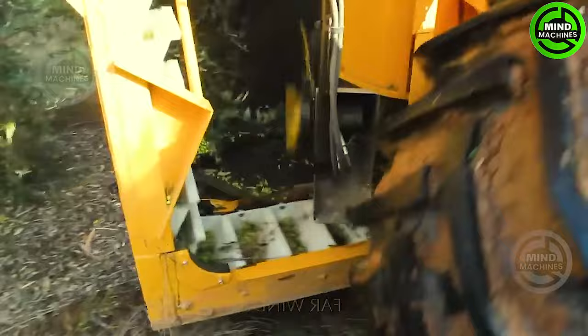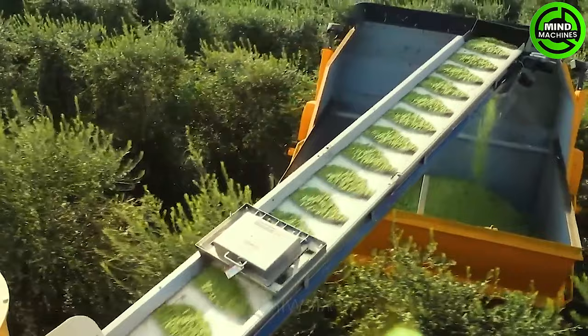The Oxbow 6420 Super High Density is a specialized machine for harvesting olives. It employs a finger-like grab bar cutting system to harvest fallen olives without causing damage.